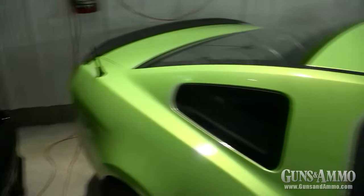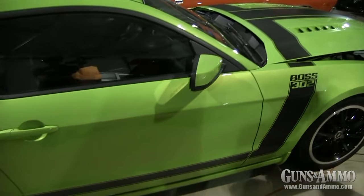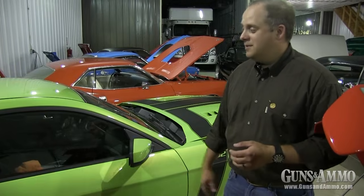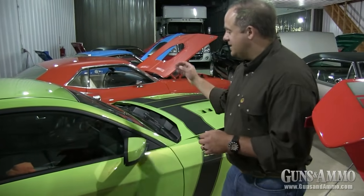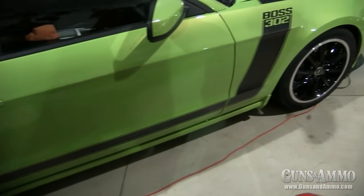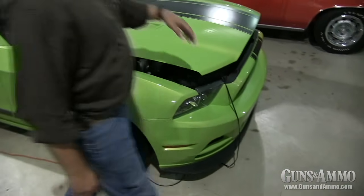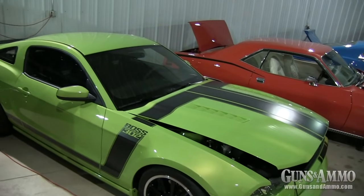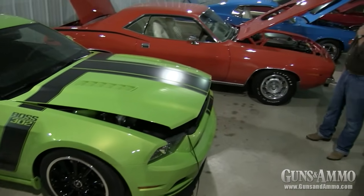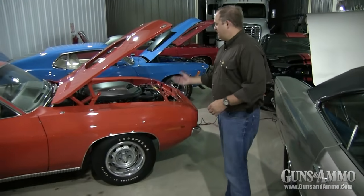Continuing on, here we have another beautiful metallic green — this is a Boss 302, but not the Laguna Seca one. This is a little more streetable: it still has a track key option, but it has a back seat, stereo, and air conditioning, making it more of a daily driver. You've still got the 1970-style Boss 302 hockey-stick stripe with a stripe coming down the center. Very nice card, with the fog light delete in it.